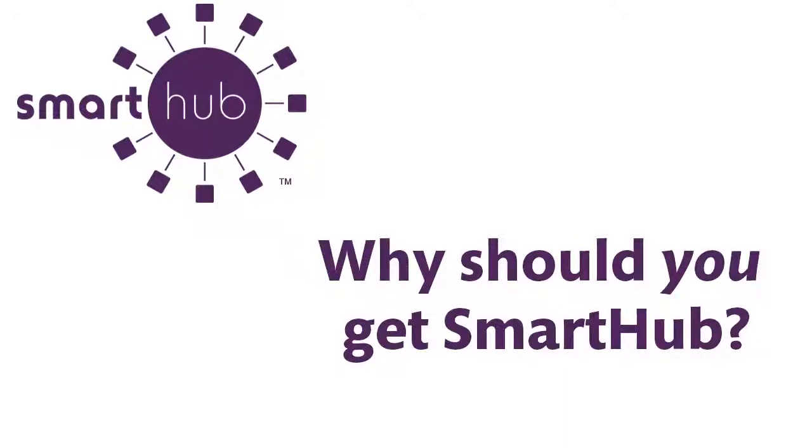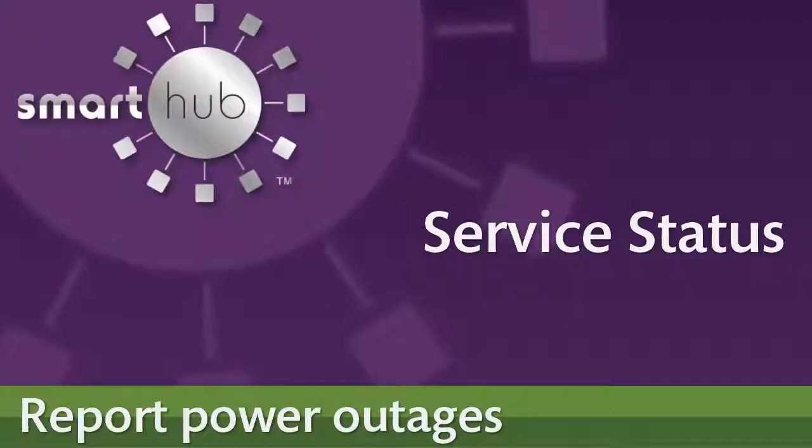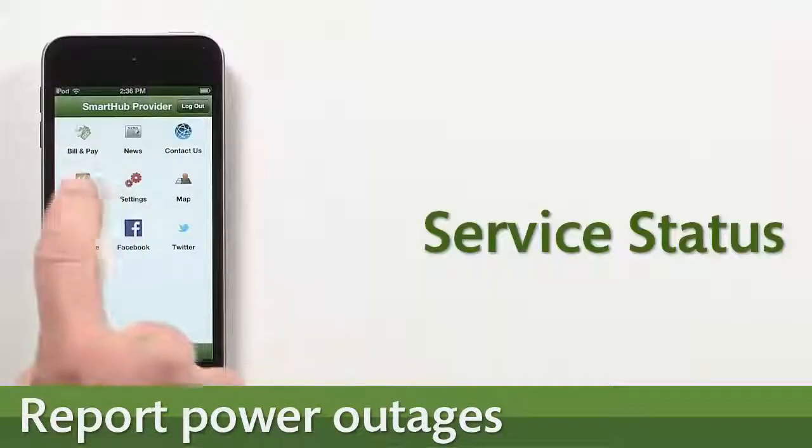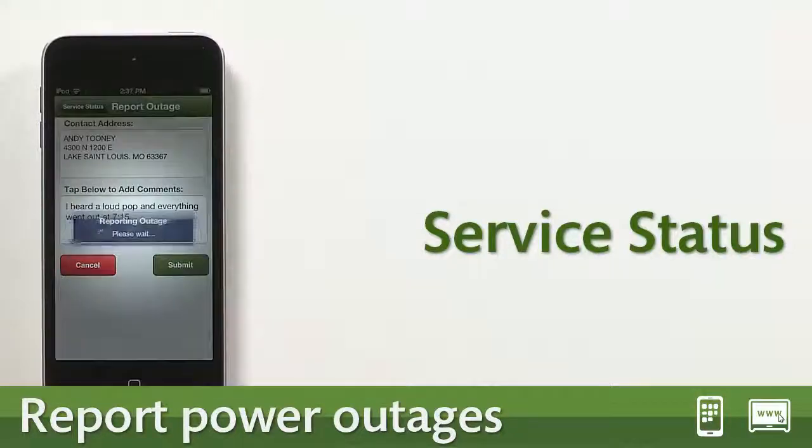Here are just a few of the things you can do with SmartHub. If your power goes out, you can immediately report it from SmartHub. You don't have to call — just use the built-in service status feature.